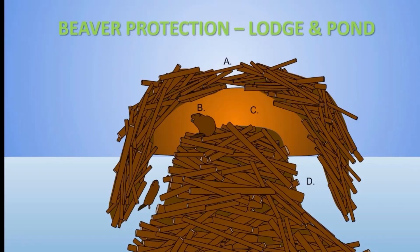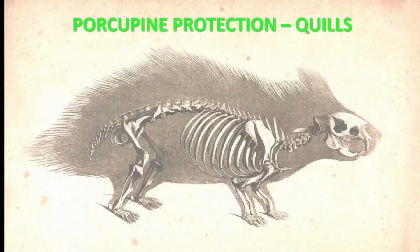But whereas beavers defend themselves by creating a moat of water around their beaver lodge, porcupines defend themselves with a thick body covering of needle-sharp quills. This allows them to wander freely through the forest without being tied to a lodge and pond.